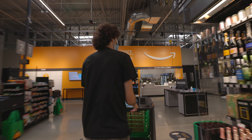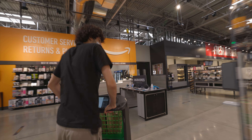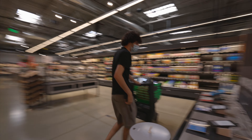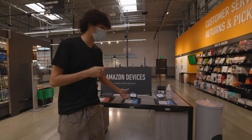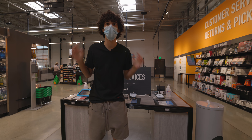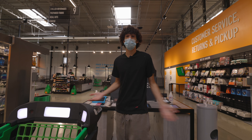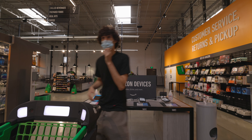They also have seasonal items, so this is basically like any other market — they have wine. And look at this: Amazon devices, a bunch of Kindles if you want to get your read on. You can get your food, your Kindles, your Valentine's Day stuff, school supplies, pastries, and meat all at the same place.